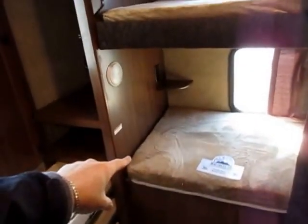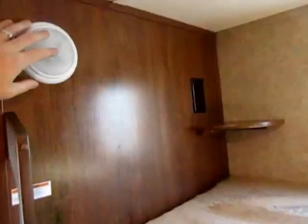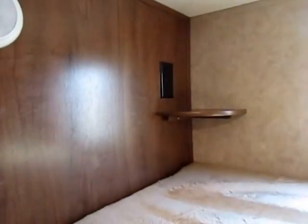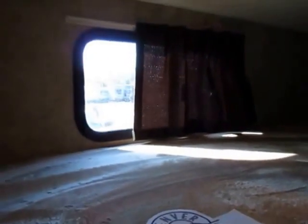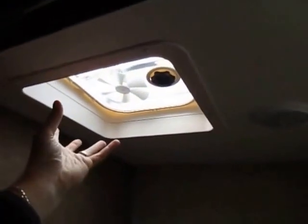The upper bunk is for the bigger kid — they step up, grab a handle, and climb up. Both the upper and lower bunk have their own nightlight, charging stand for phones, a window that opens for ventilation, and lots of privacy since the bunks wrap around. In the bathroom, there's plenty of legroom because the toilet is mounted at an angle. There's a shower with wall surround paneling, and they have both a vent and a skylight, so even without lights on it's fine — very nice if you're dry camping.